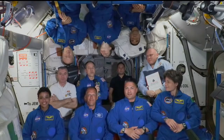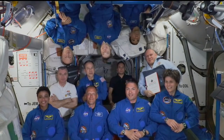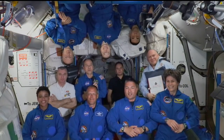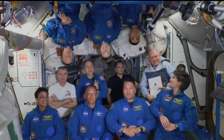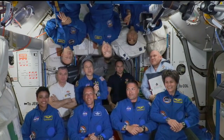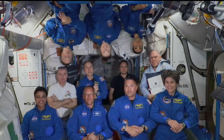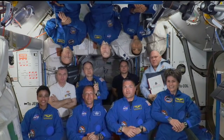Welcome onboard the Space Station. As you can see from all the smiles around, we are very happy to have our new crewmates aboard with us. Congratulations — around the world, but to SpaceX and to NASA for pulling off what still remains a very dangerous activity of launching human beings into space, but pulled it off just brilliantly.